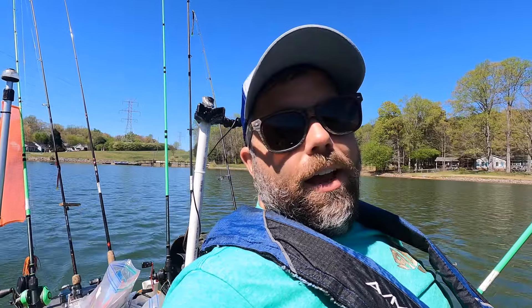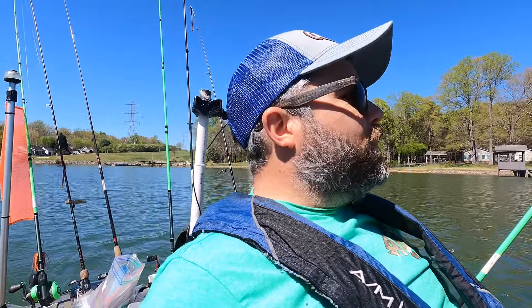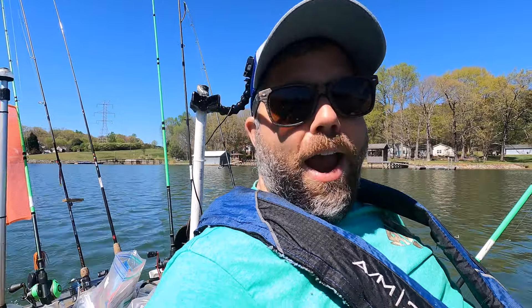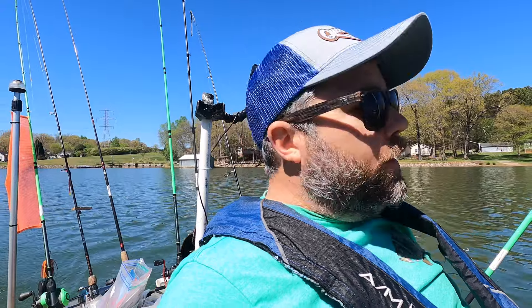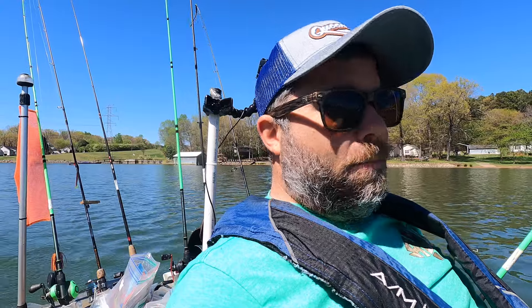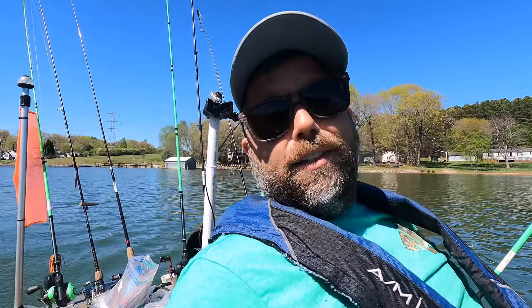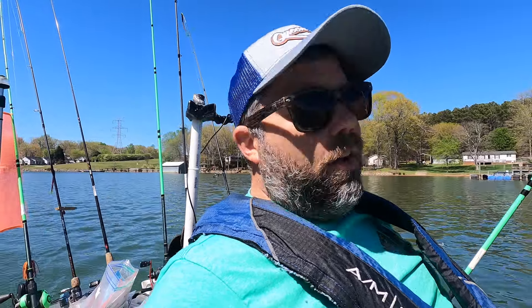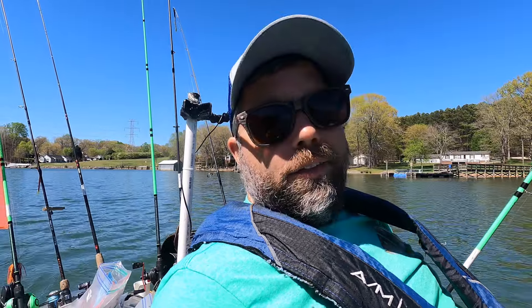Things I did well: when I lost that big fish, in the past I would have just dwelled on it and let it ruin my entire day. When I lost it, I was mad and frustrated, but I allowed myself to feel that for about one minute and then kept trucking. I was proud of the way I just kept going. Another thing I did well: I literally caught the biggest fish of the day in the last 10 minutes of the tournament. Even though things weren't looking good and the bites were sparse, I kept on fishing.